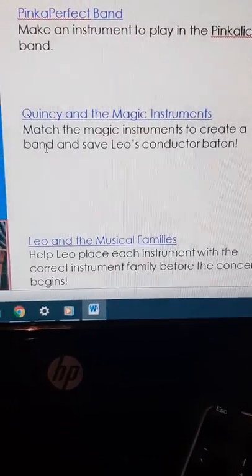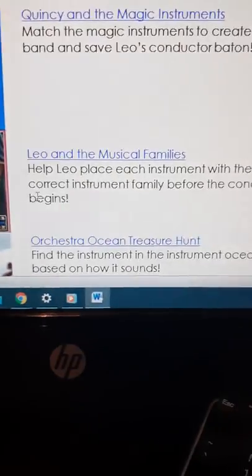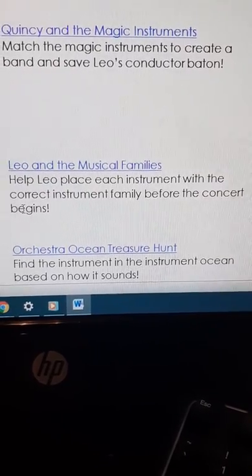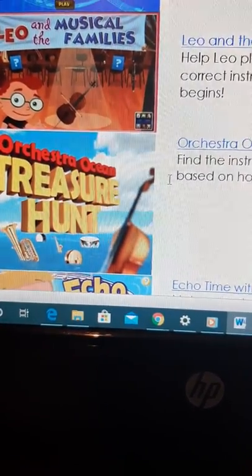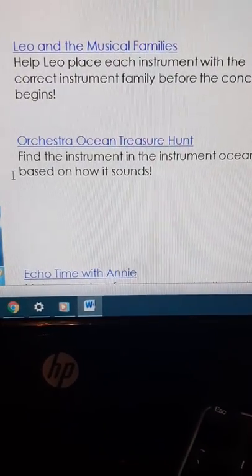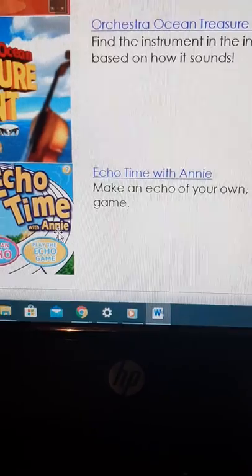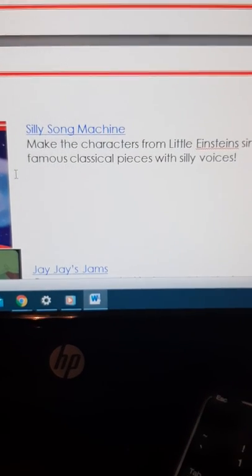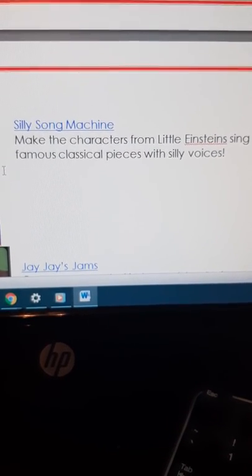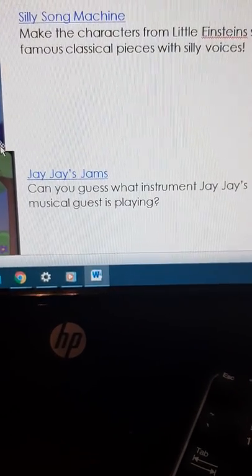Next one is Leo and the Musical Families — help Leo place each instrument with the correct instrument family before the concert begins. Next one is Orchestra Ocean Treasure Hunt — find the instrument in the ocean based on how it sounds. Echo Time with Annie — make an echo of your own or play the echo game. The next one is called Silly Song Machine — you can make the characters from Little Einsteins sing famous classical pieces with silly voices. The next one is called JJ's Jam — can you guess what instrument JJ's musical guest is playing?